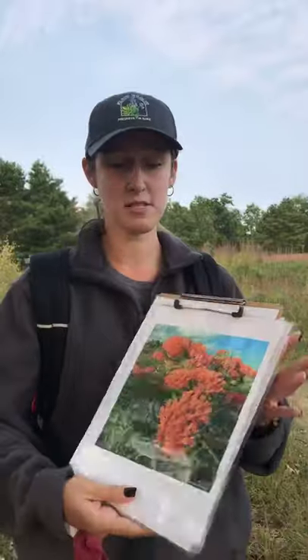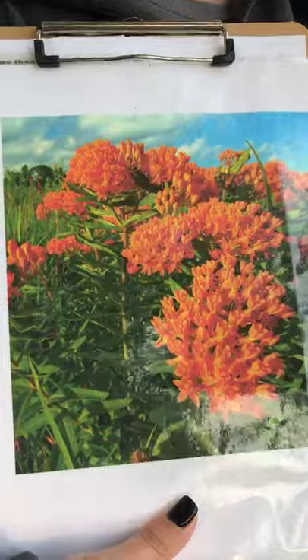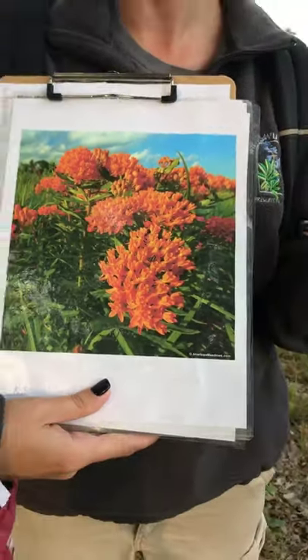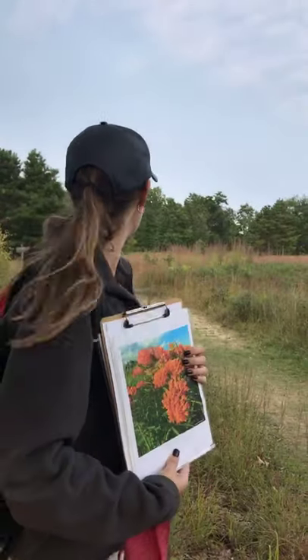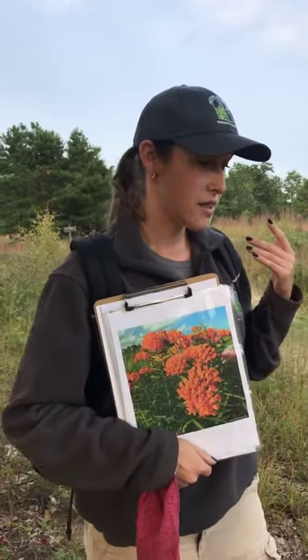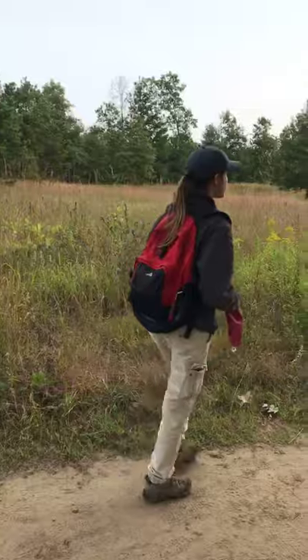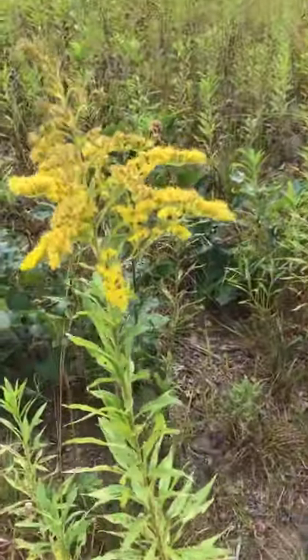Here I also have pictured a butterfly milkweed in bloom, which you'll typically see on the trails here as well, but I think it's a little bit past bloom. A lot of the milkweed has already begun to dry up, so when that happens in the fall, monarchs will actually seek out the goldenrod, which you can see here, and they'll use this as a food source as well.